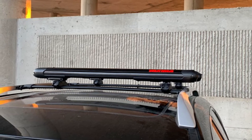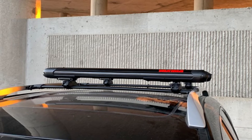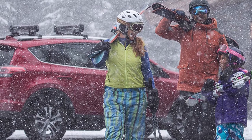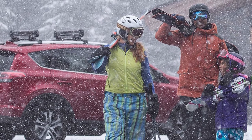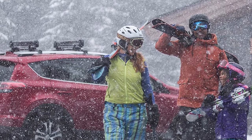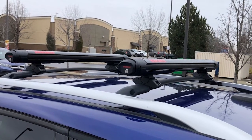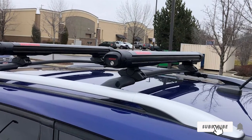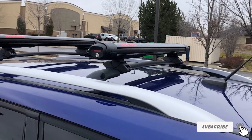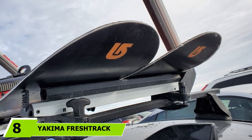The Yakima Facet 6 Evo works on round, square, and factory mounts, giving you the freedom to attach it to most car roofs. It sits in a lifted position that accommodates all types of skis and snowboards, including those with tall bindings. The hangover design allows you to shift the rack further onto the roof as needed for added practicality.